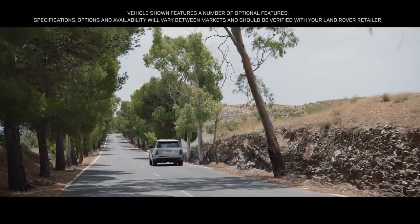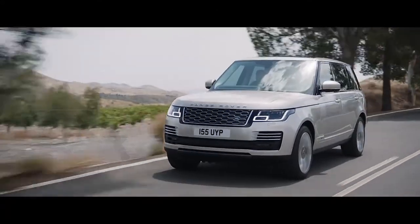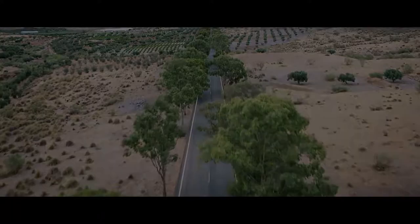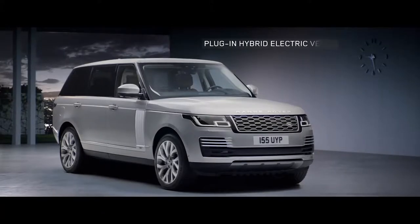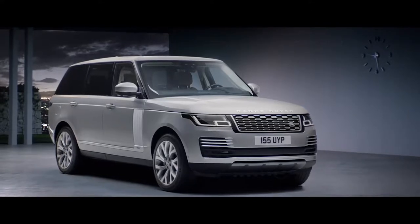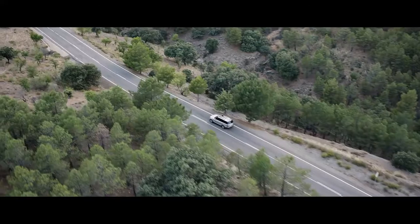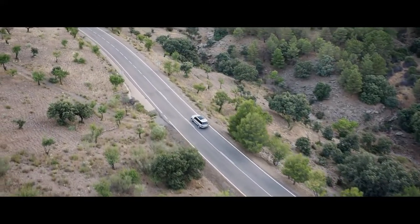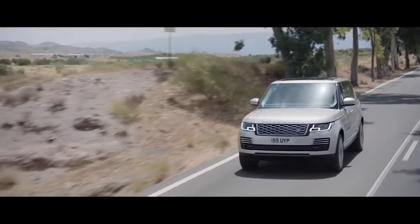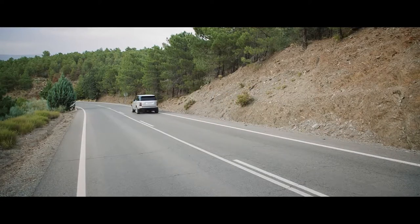Range Rover. Two words synonymous with absolute luxury, refinement and unrivaled capability. The all-new P400E represents an important new chapter in Range Rover's distinguished history — a composed and luxurious ride with Range Rover capability, delivered with impressive combined emissions of 64 grams per kilometer.